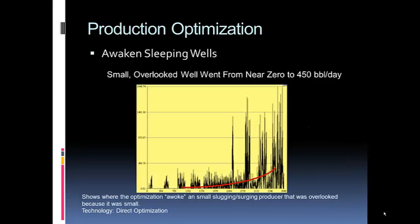Here's the sleeping well example. There's a little well producing basically nothing — spitting out blobs of slugs and jerks of oil now and then. When we turned on the optimizer, its production stepped up from nearly nothing to about 450 barrels a day. It's not a lot of oil, but I'll take it.